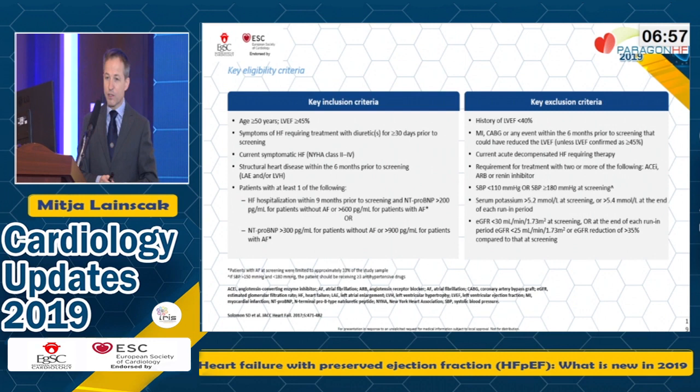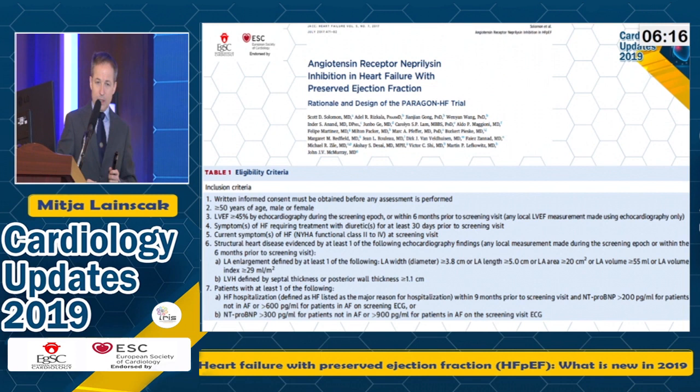Patients needed some age criteria, ejection fraction higher than 45%, symptoms, and evidence of structural heart disease. Then at least one of the following: either a heart failure hospitalization with NT-proBNP higher than 200 for sinus rhythm and more than 600 for AFib, or without hospitalization the NT-proBNP requirement was higher. There is a separate paper — the rational design published in JACC Heart Failure — with more information about the structural heart disease criteria.